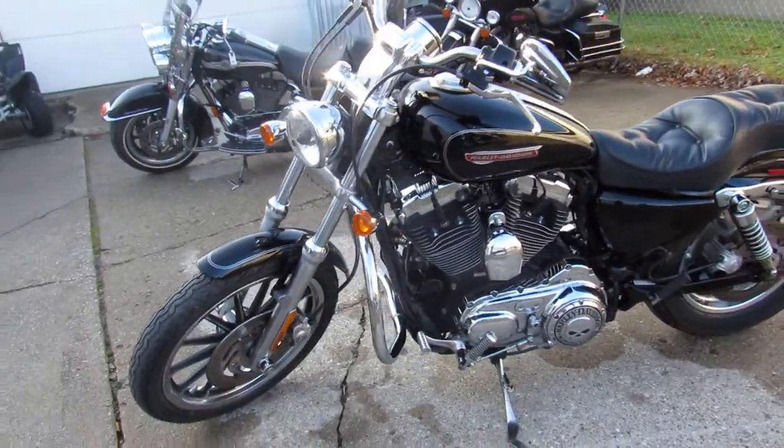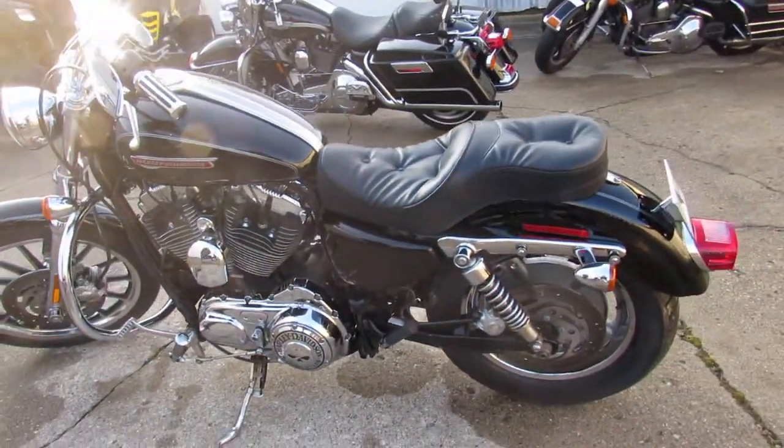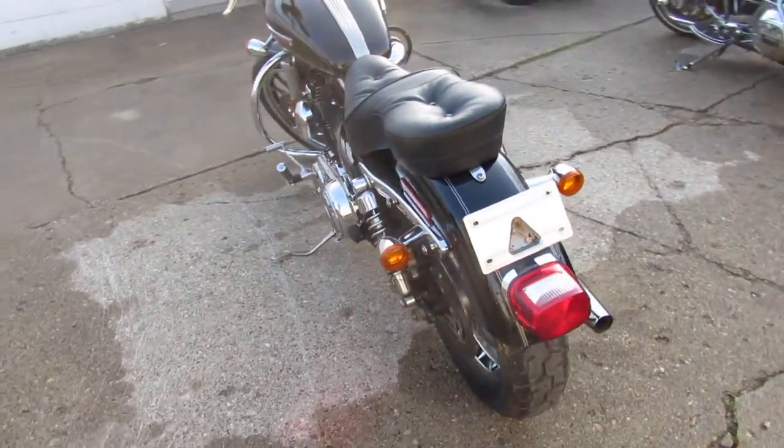Super clean bike in vivid black paint that shines like new. The chrome shines bright — just a sharp bike. Just serviced at the dealership, runs strong and is ready for the road guys.